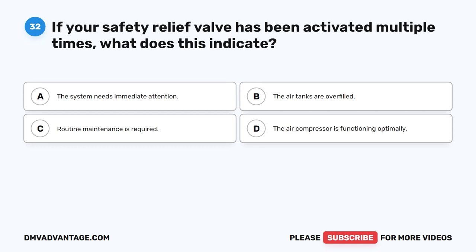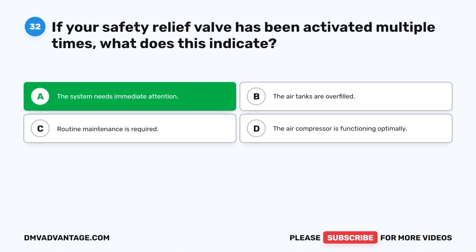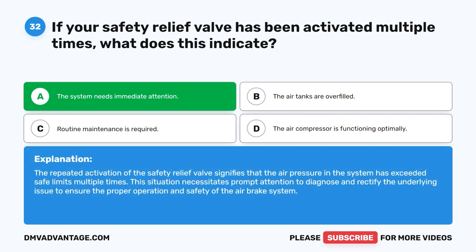Question 32. If your safety relief valve has been activated multiple times, what does this indicate? The correct answer is A: the system needs immediate attention. The repeated activation of the safety relief valve signifies that the air pressure in the system has exceeded safe limits multiple times. This situation necessitates prompt attention to diagnose and rectify the underlying issue to ensure the proper operation and safety of the air brake system.